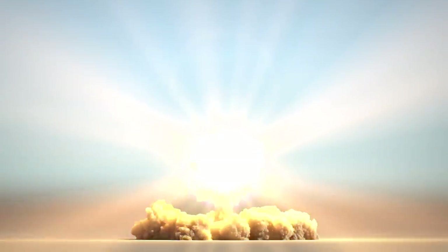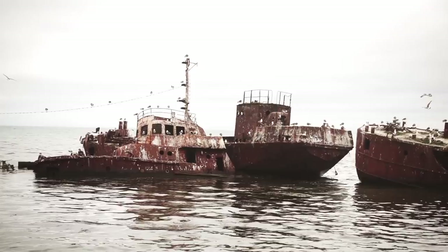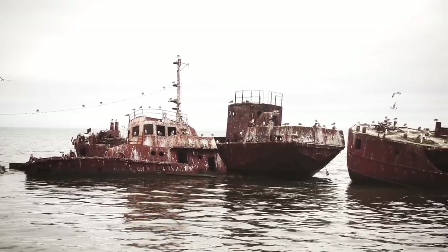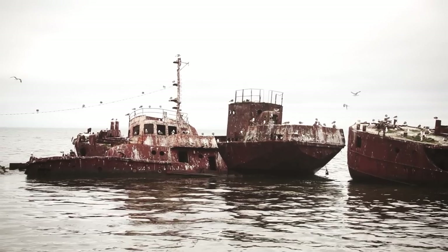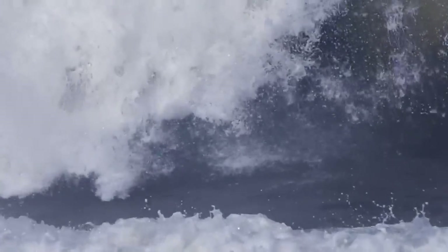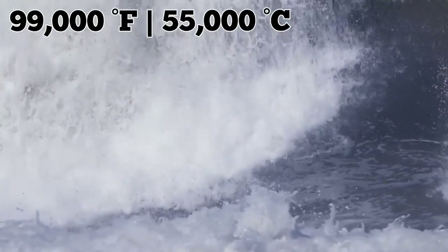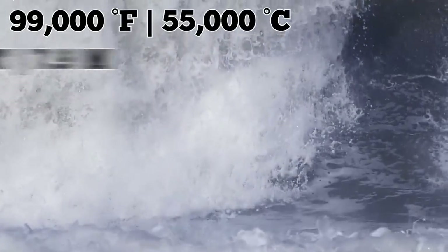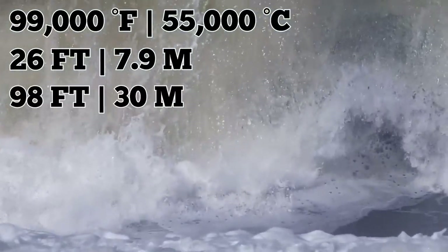From these two nuclear bomb tests alone, the realities of nuclear radiation began to become more and more apparent. Much of the water became contaminated very quickly. Test Able was probably the most devastating — the bomb exploded in the air above the ships instead of connecting with the water or a vessel. It managed to increase the surface temperature of the water by 99,000 degrees Fahrenheit, resulting in blast waves with speeds reaching 26 feet per second. The shock waves went outwards and upwards to a height of 98 feet.